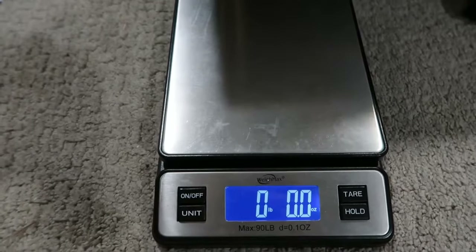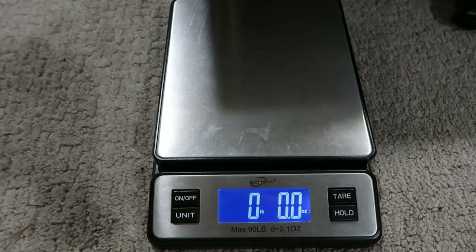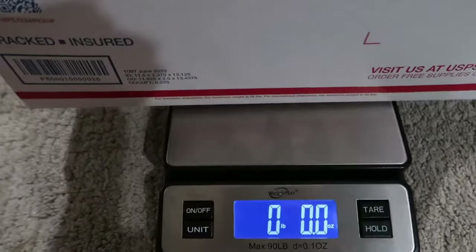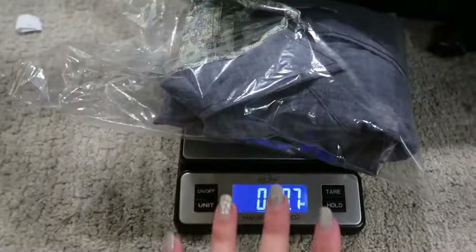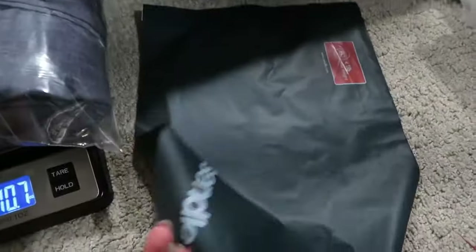You do need a scale that measures pounds and ounces — I have one linked in my description, it's less than $25 on eBay. I'm going to put the box on here and see how much it weighs. We're at two pounds seven and a half ounces, so I'll round that up to two pounds eight ounces. This next order is for one men's shirt and it only weighs 11 ounces, so I'm actually just going to use a poly mailer.